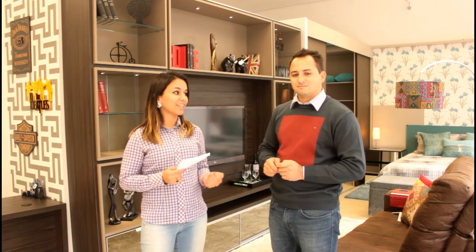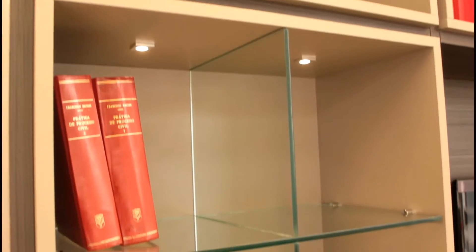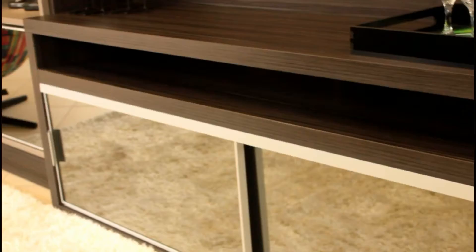One of the differentiators here at Bars is that the loja is 100% MDF. This home that we're going to show you has details in wood, light, porta, and also in the mirror.